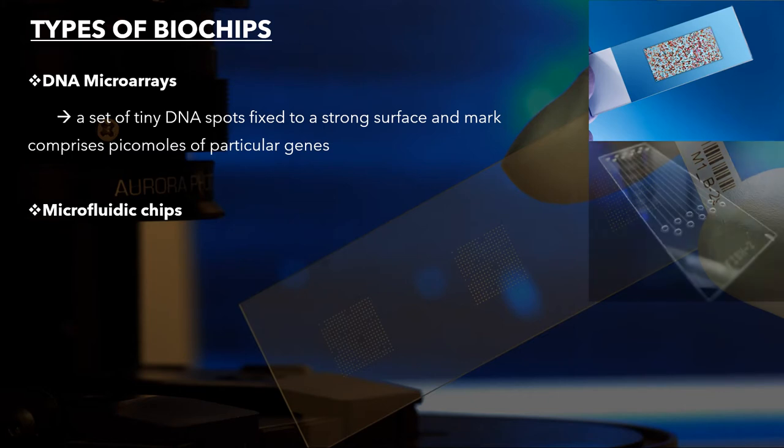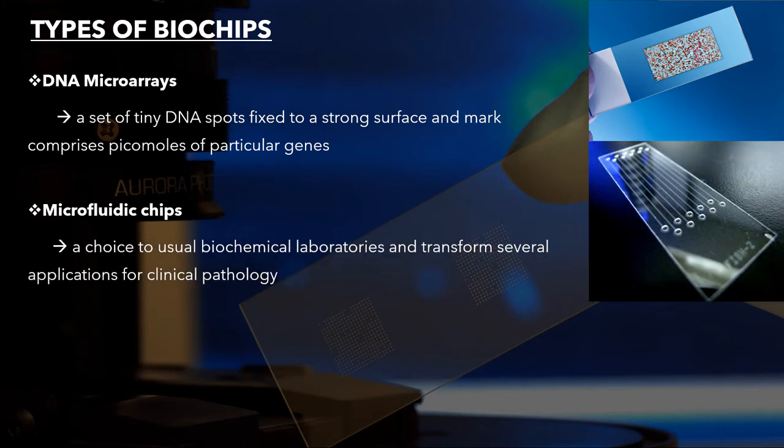The second type is microfluidic chips. These are used in biochemical laboratories to transform several applications for clinical pathology, such as DNA analysis, molecular biology procedures, and proteomics — which is known as the study of proteins — and diagnostics of disease.